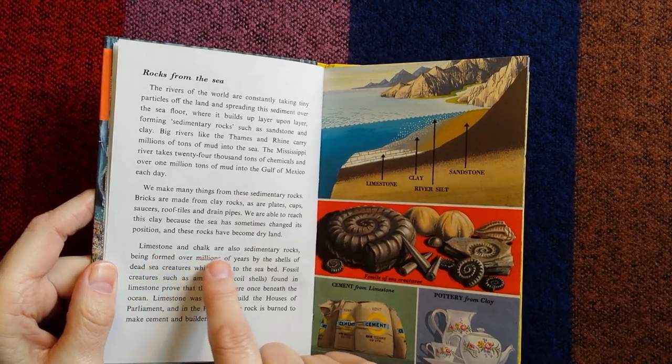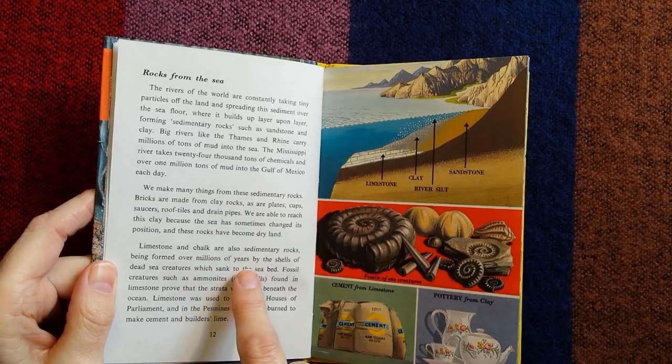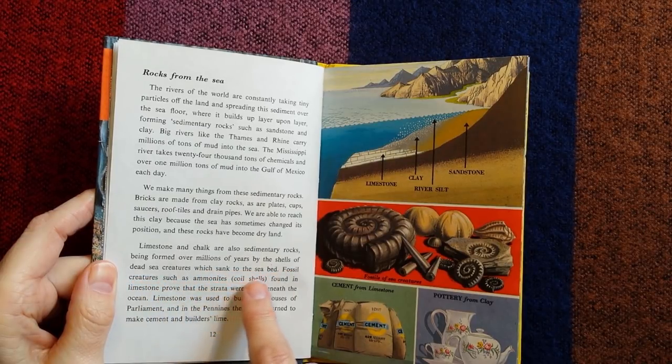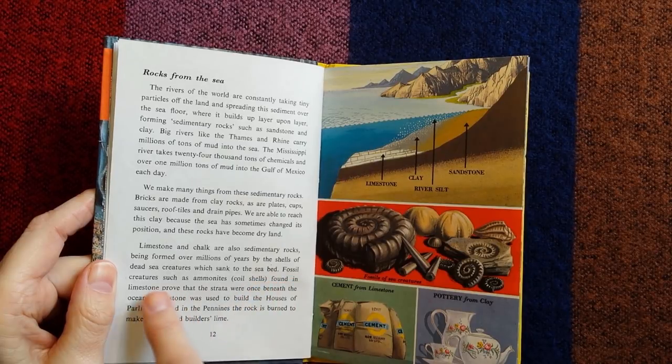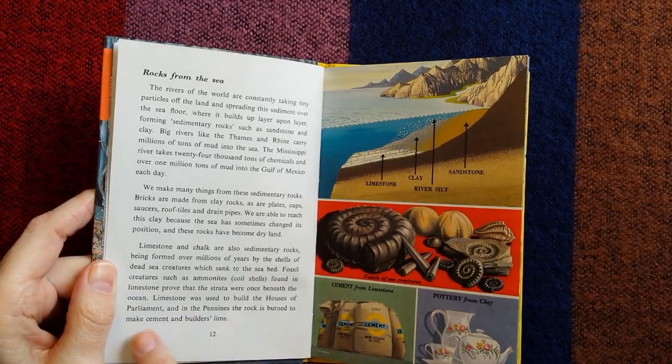Limestone and chalk are also sedimentary rocks, being formed over millions of years by the shells of dead sea creatures which sank to the seabed. Fossil creatures such as ammonites — coil shells — found in limestone, prove that the strata were once beneath the ocean. Limestone was used to build the Houses of Parliament, and in the Pennines the rock is burned to make cement.